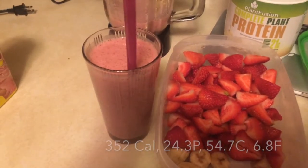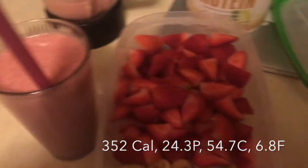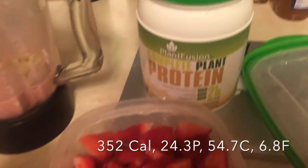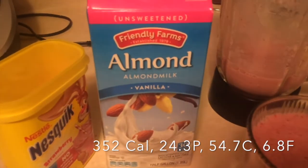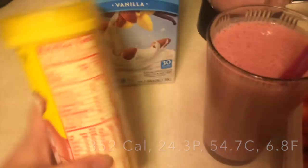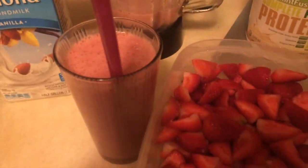I made a healthy dessert — basically a milkshake. I took bananas and strawberries, chopped them up and froze them. I used one banana and eight strawberries, one scoop of Plant Fusion vanilla bean plant protein, and a cup and a half of unsweetened vanilla almond milk. I also added a little bit of artificial strawberry flavoring — two tablespoons — because I really wanted something like strawberry ice cream but wasn't going to have actual ice cream. It tastes really good.